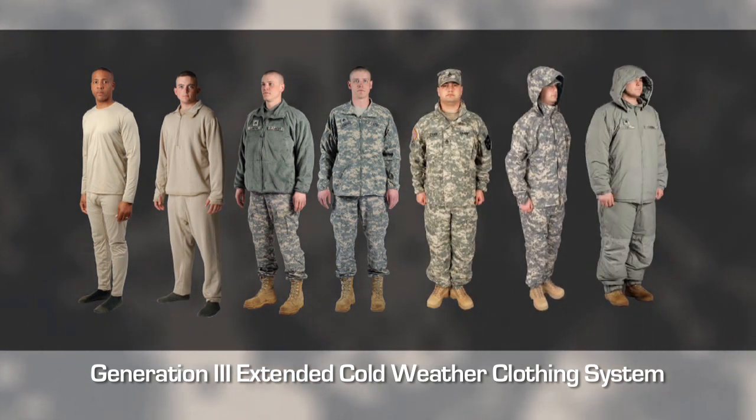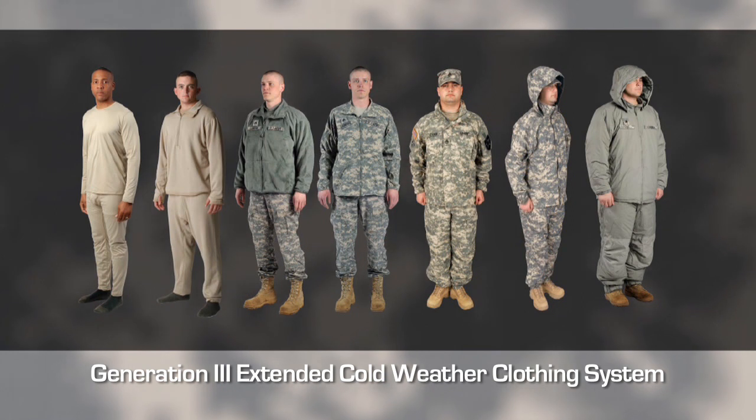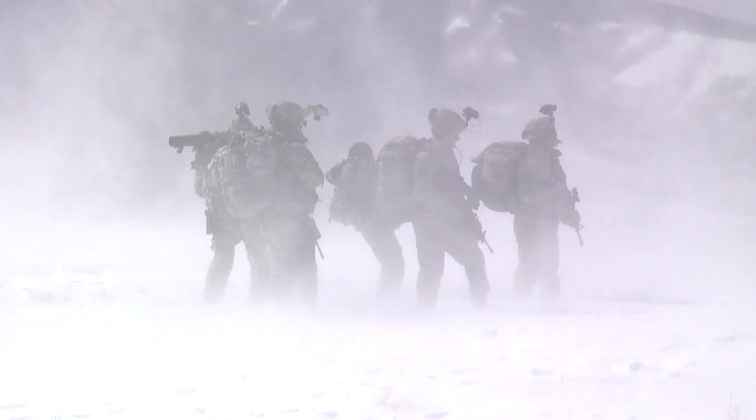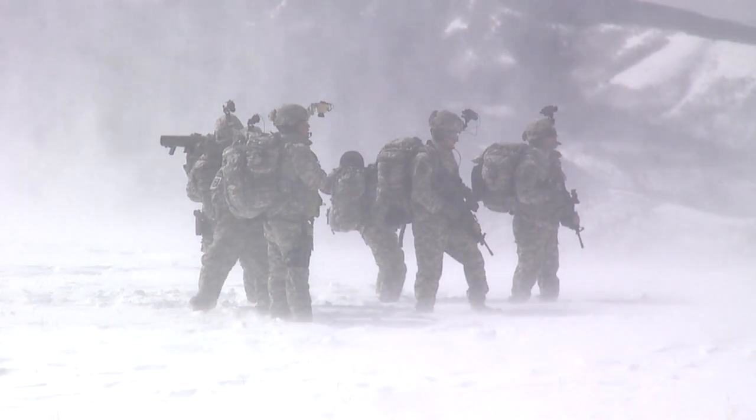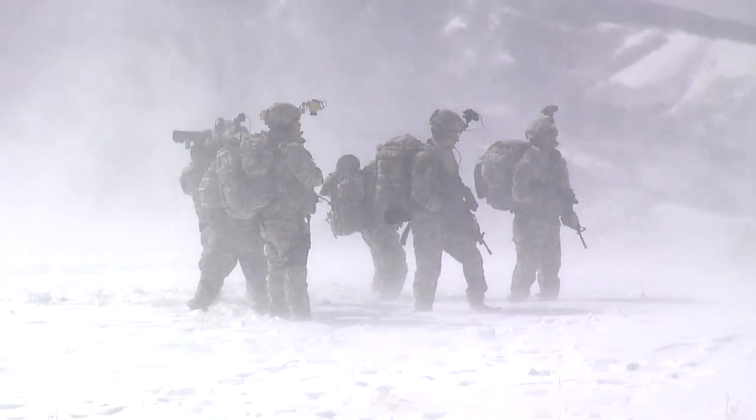All the way up to layer seven, which is what we call the loft layer, and that's what gets you to minus 40 degrees Fahrenheit. All of these pieces of equipment can be worn individually or collectively together, so you can stack and wear your clothing as needed for the cold weather.